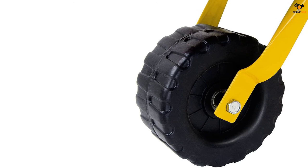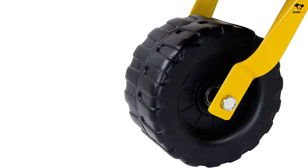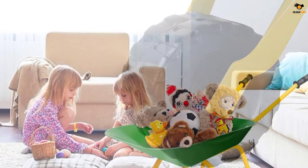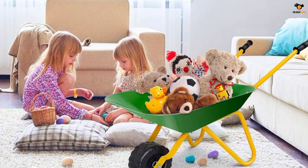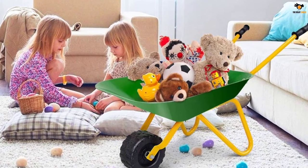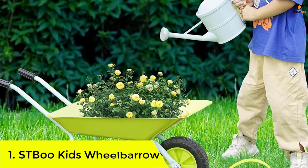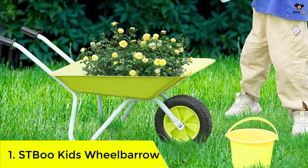Even though the Homgx kids wheelbarrow is only 29 x 14 x 17 inches in size, it is capable of about 66 pounds load capacity. The wheel is made of PP material, making it usable for outdoor applications. The unit is also pretty easy to assemble and clean, and despite such strong build quality, it weighs only 4.5 pounds, making it one of the lightweight options.